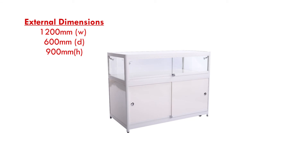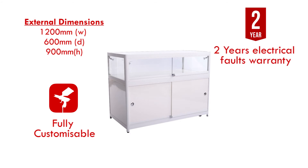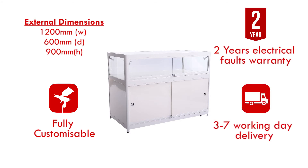This cabinet is fully customisable and comes with a 2-year on-site electrical fault warranty. We also aim to have your cabinet delivered within 3-7 working days.